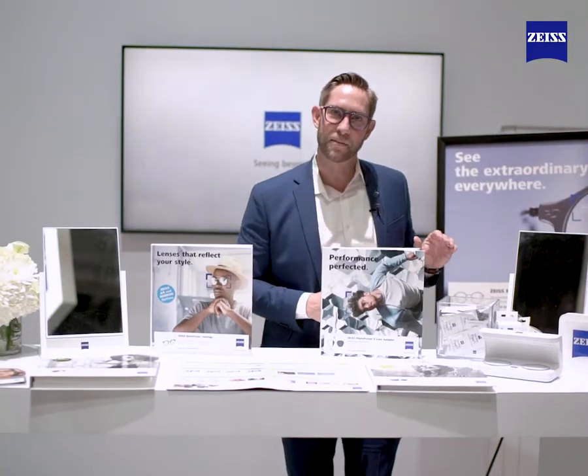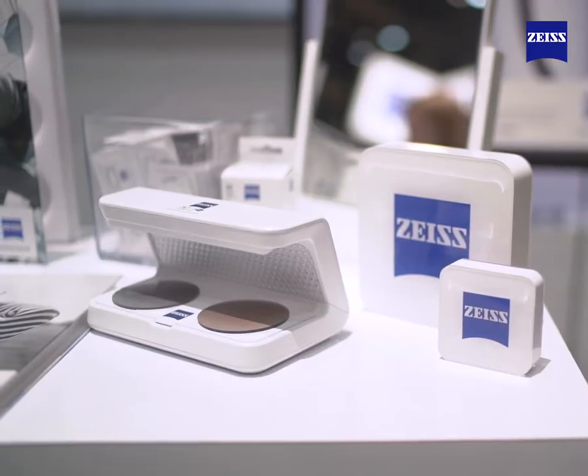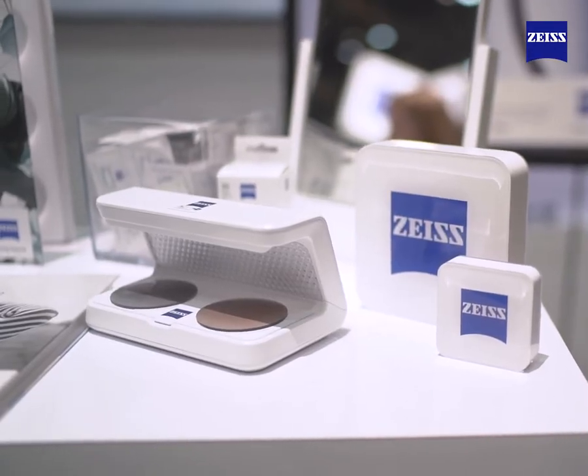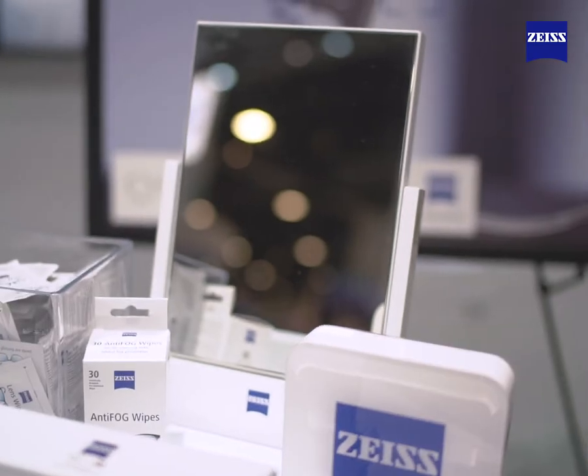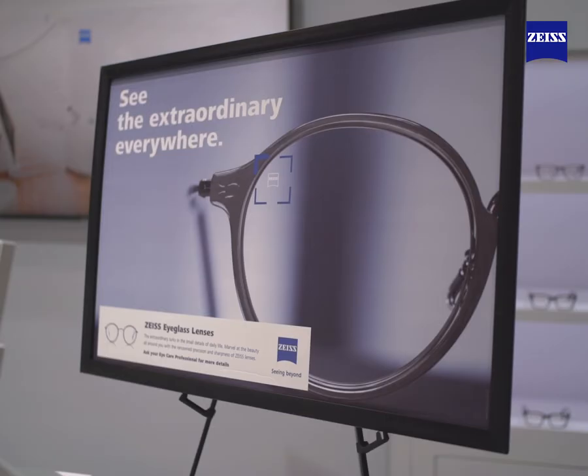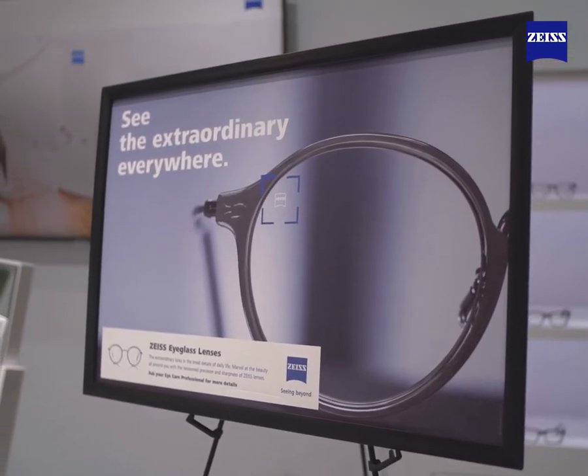We do offer lens wipes available for sale within the office. This is our newest tool here for demonstration of activation with our new PhotoFusion X. Branded mirrors within the office as well as posters are available at your ordering pleasure.